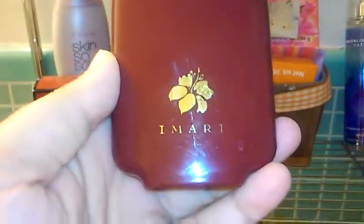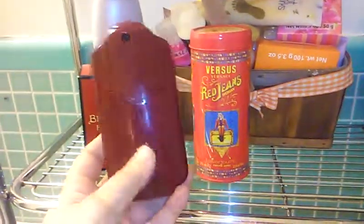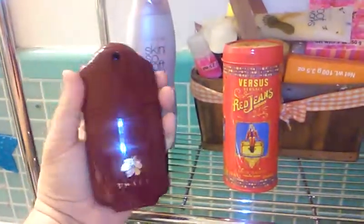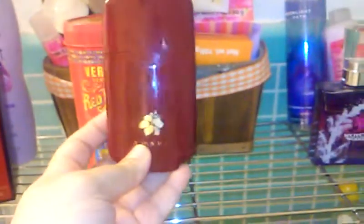This one is an oldie but goodie — it's called Imari. My mom used to wear this all the time when I was little, so you can tell how far back this perfume goes. It doesn't have a top — you simply spray it like this. It smells kind of powdery, really really good. It gives you that sense of cleanliness — you feel clean when you spray this on.